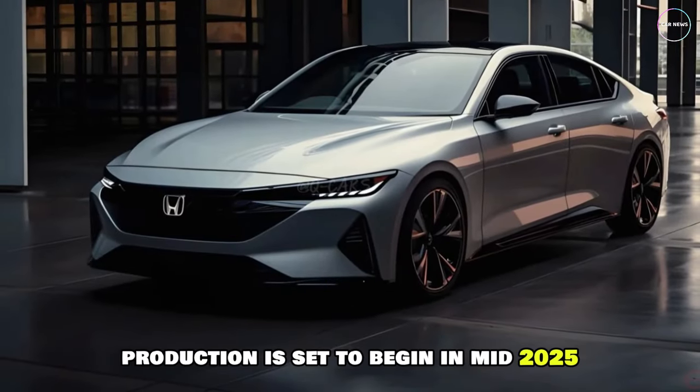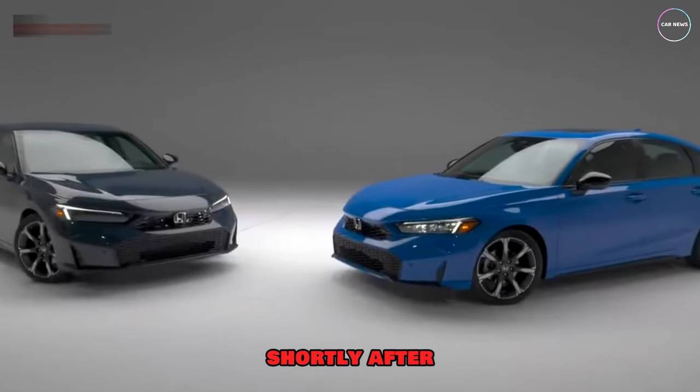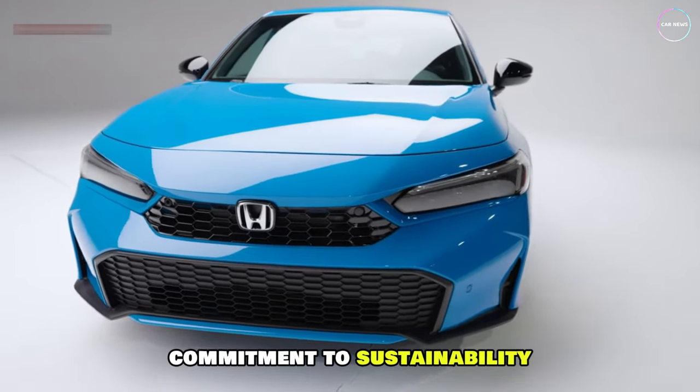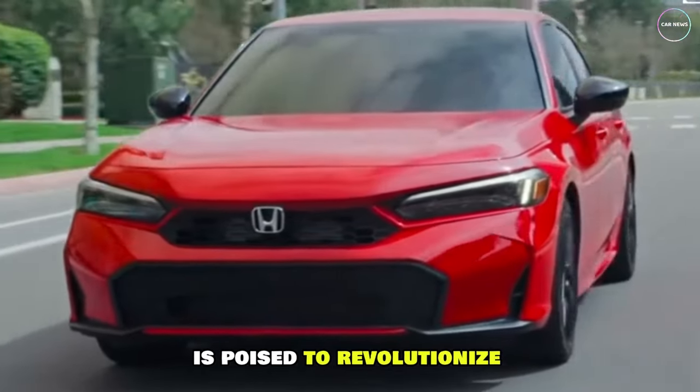Production is set to begin in mid-2025, with global releases following shortly after. With its exceptional features, impressive performance, and commitment to sustainability, the Honda Civic 2025 is poised to revolutionize the automotive world.